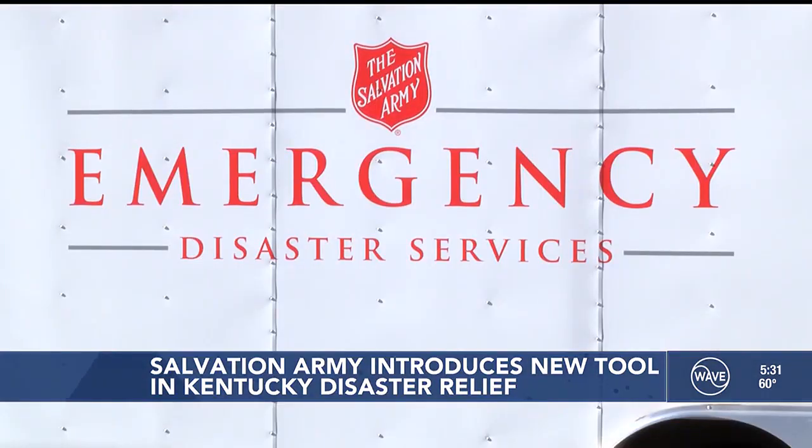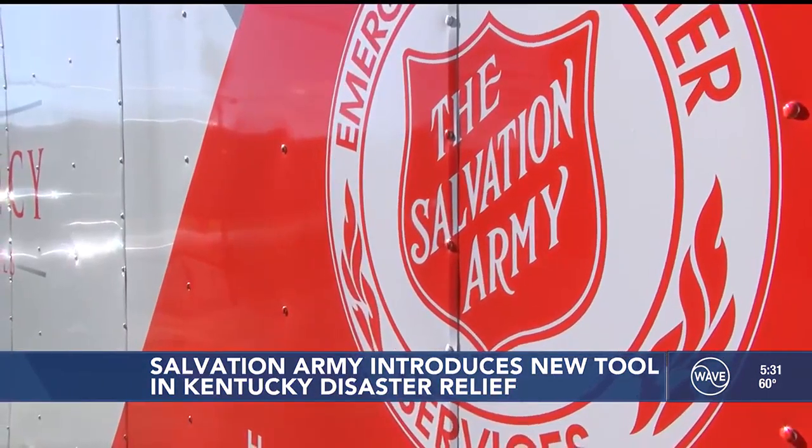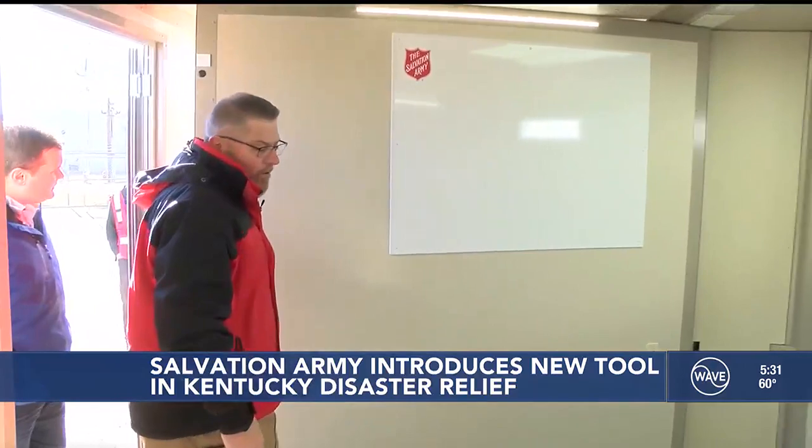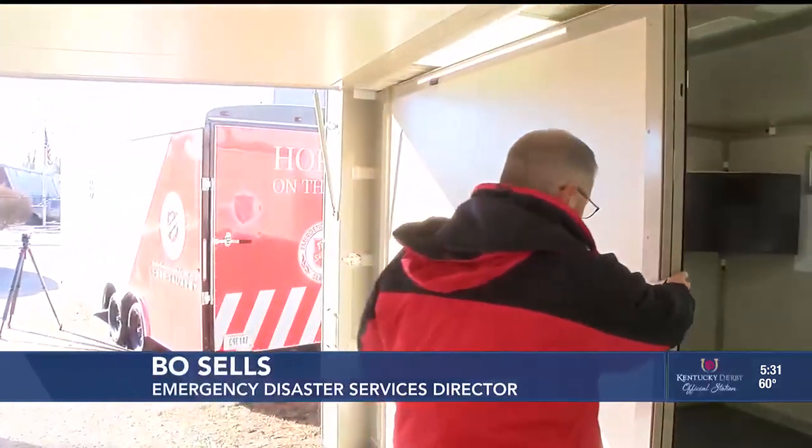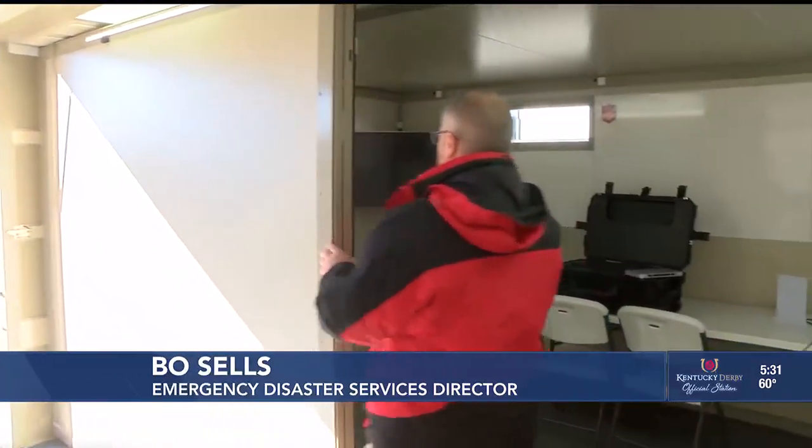Bo Sells is the director of emergency disaster services for the Salvation Army of Kentucky and Tennessee. He's excited to add this new tool to the arsenal, demonstrating how the wall completely folds in on the inside — all four walls do the same thing.